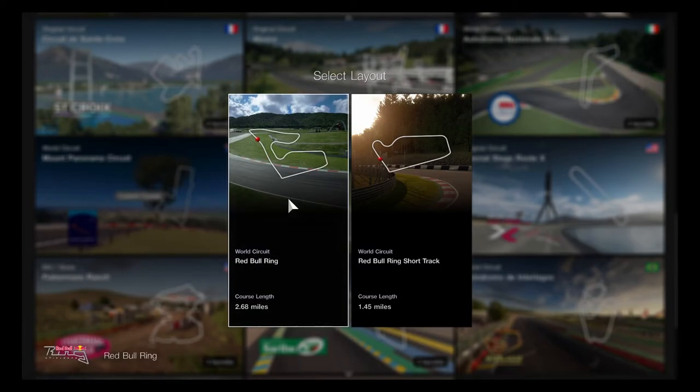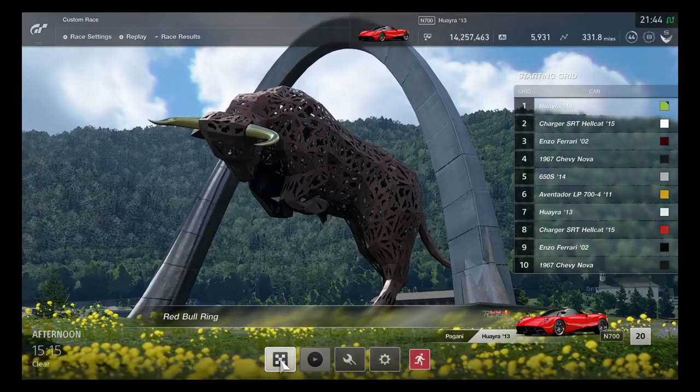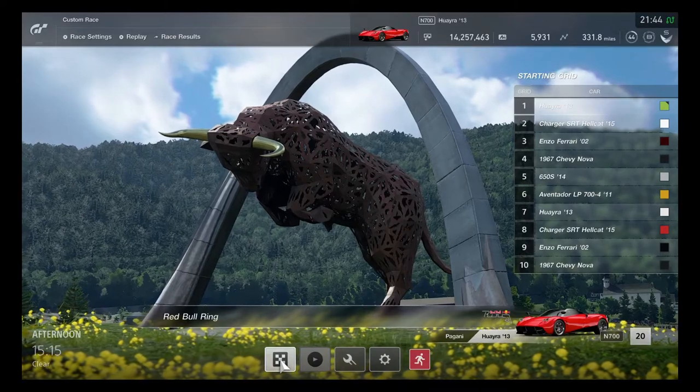Let's go over the Red Bull Ring and get everything prepared because this is going to be the final round of this race. Here we are racing on the Red Bull Ring — it's definitely the main purpose to get ready for the final race.